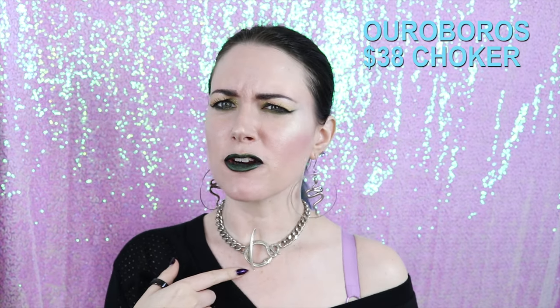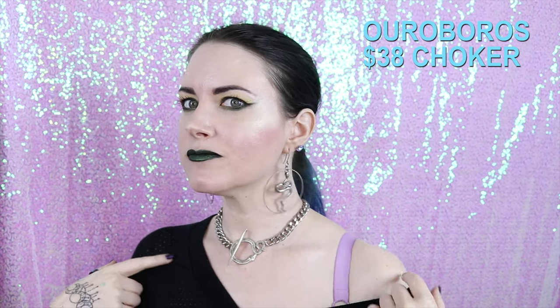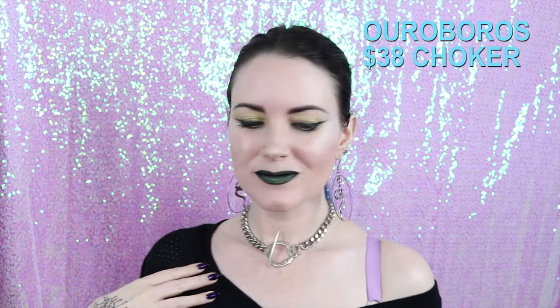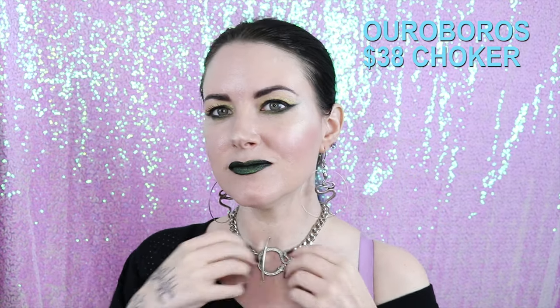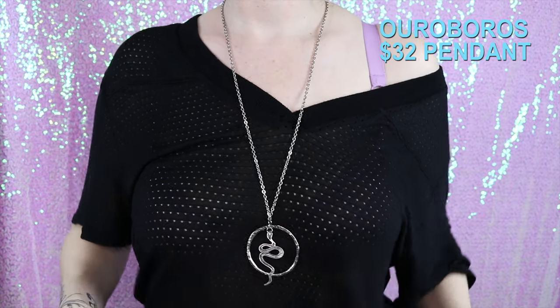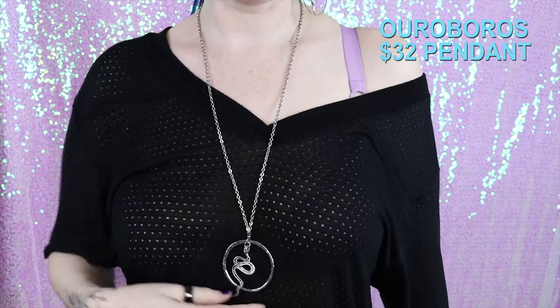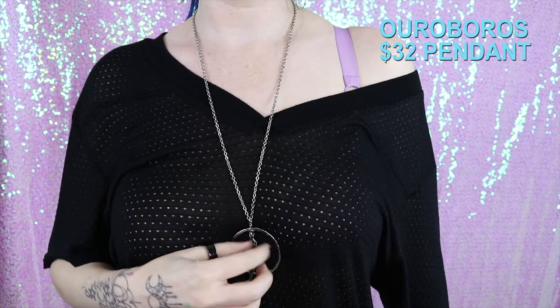I also have this awesome Ouroboros-inspired choker with a snake. And then I also have this long pendant, which is a snake pendant necklace. I think this is awesome — I wear this with a lot of different tops.